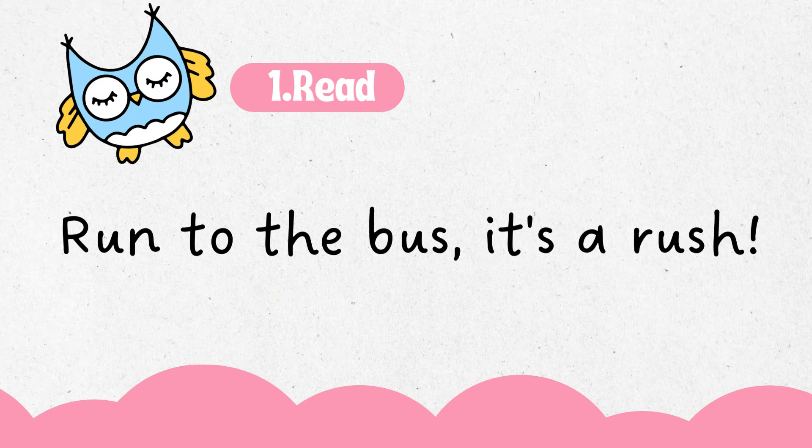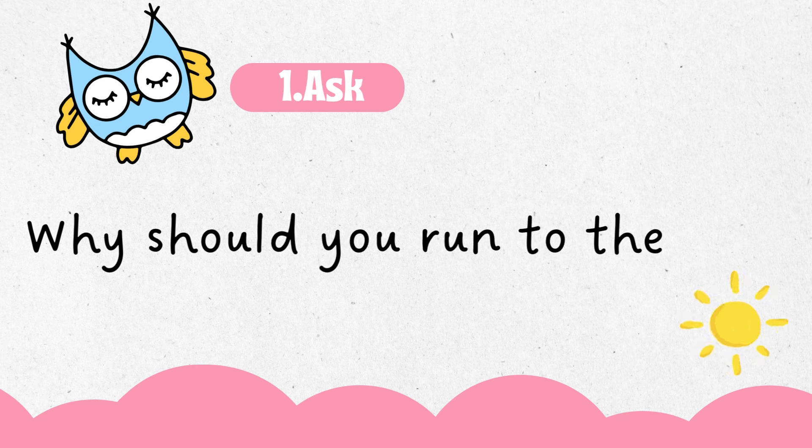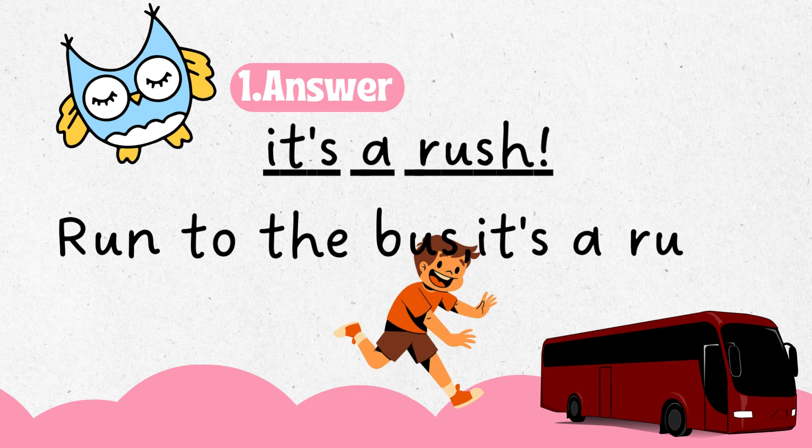Run to the bus. It's a rush. Why should you run to the bus? It's a rush. Run to the bus — it's a rush!